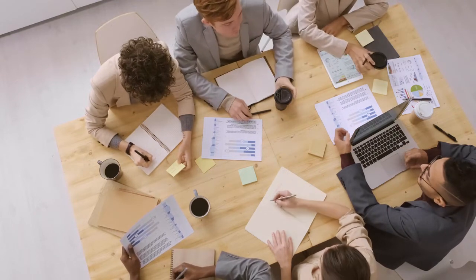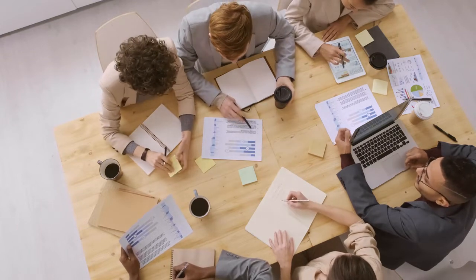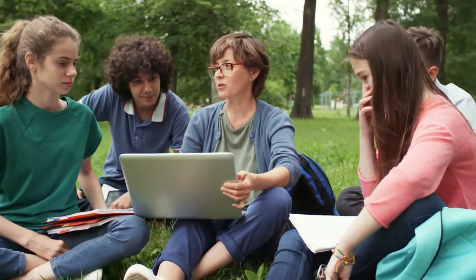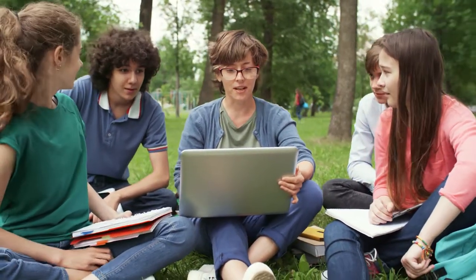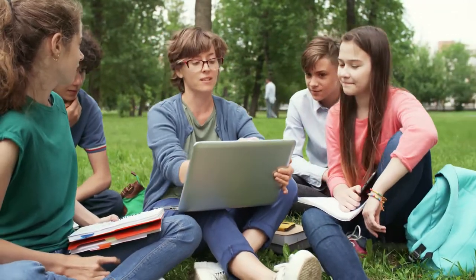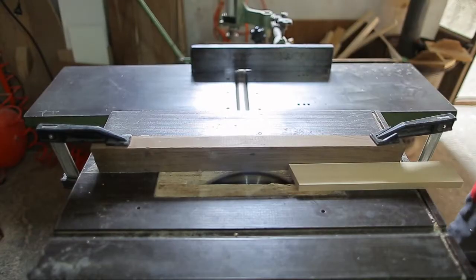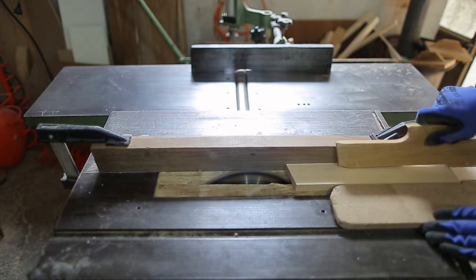In your portfolio, people like to see pictures of things they could see themselves buying. So if somebody wants a coffee table or bar stools but all your portfolio has is super tiny detailed keepsake boxes, they might not feel like it's quite up their alley. Let's get into it.